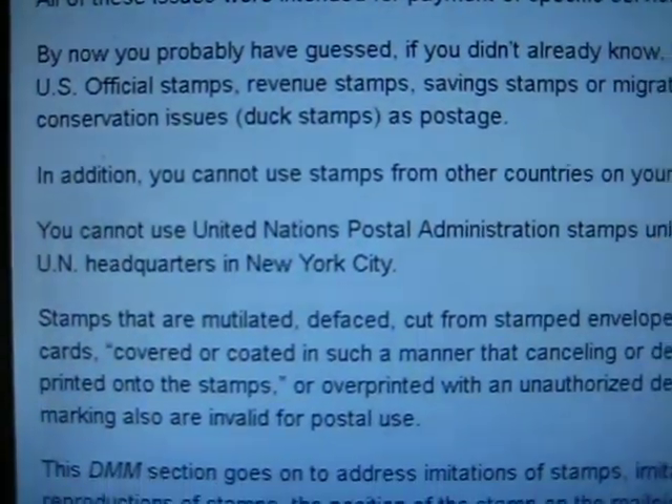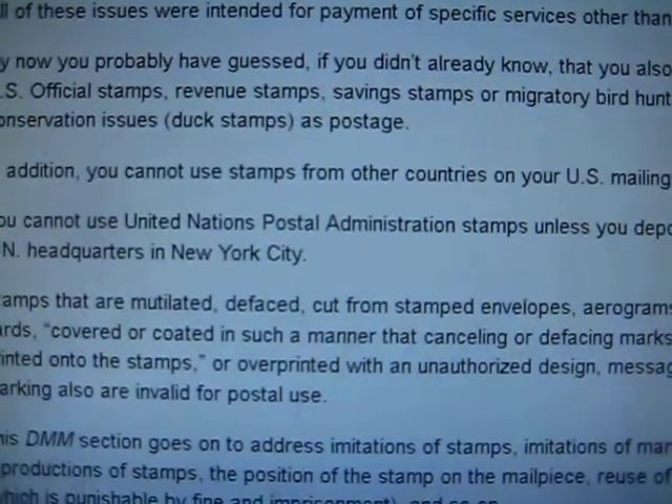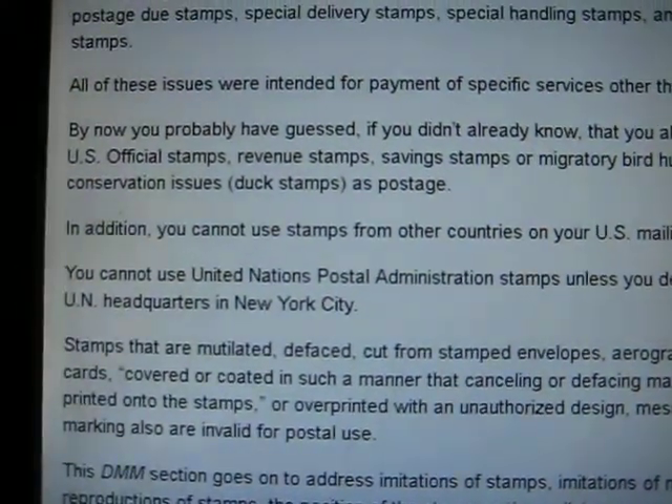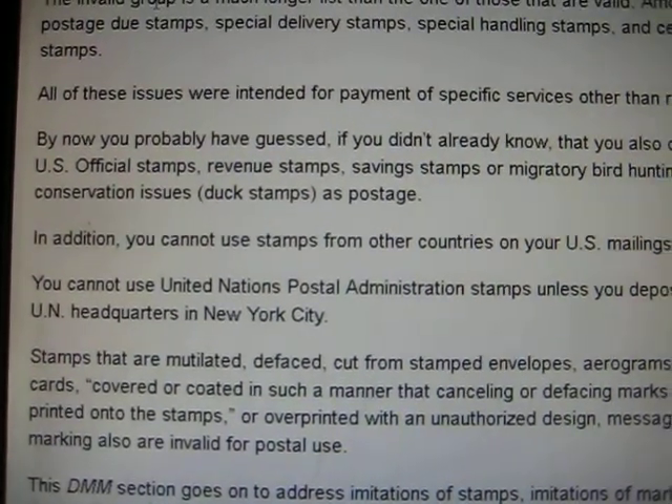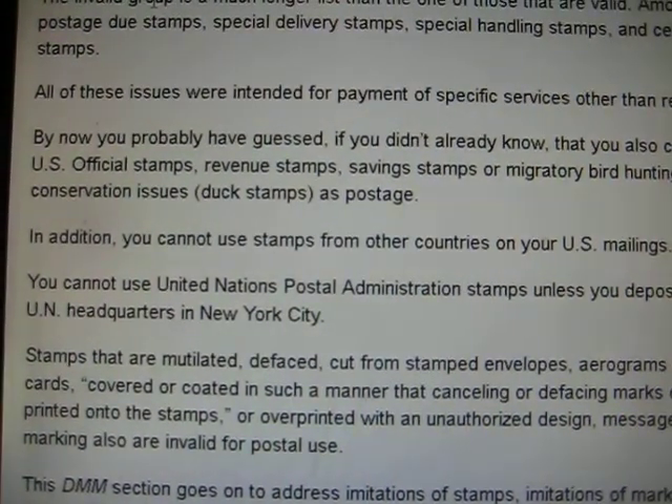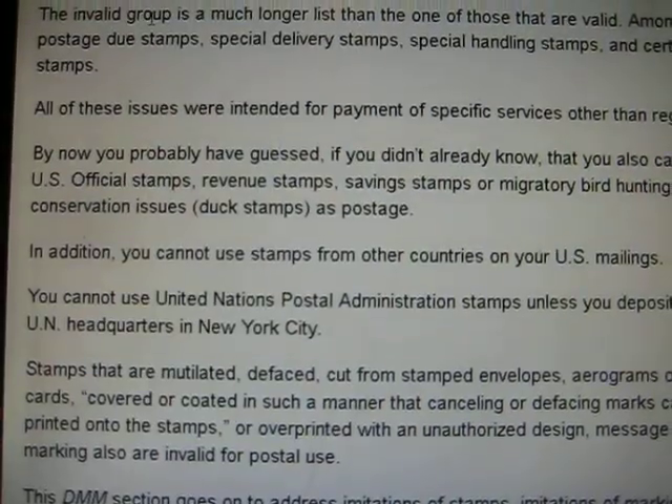The interesting thing is that you cannot use stamps from any other countries on your U.S. mailings, and you cannot use United States Postal Administration stamps unless you deposit the mail at a U.N. headquarters in New York City.